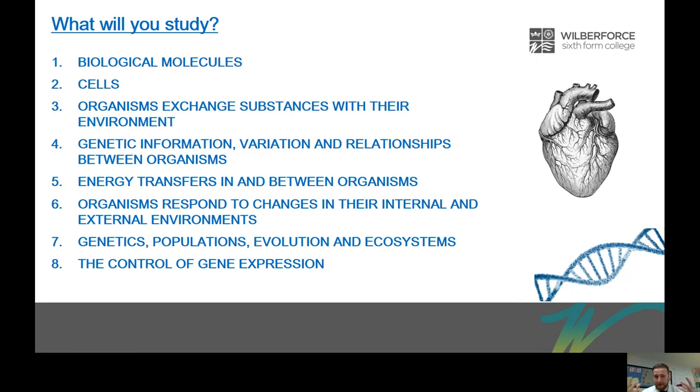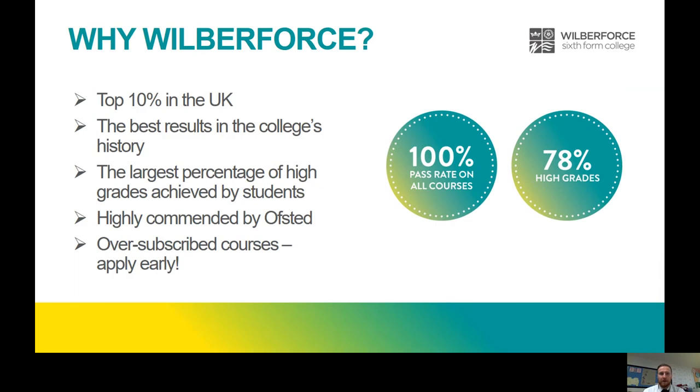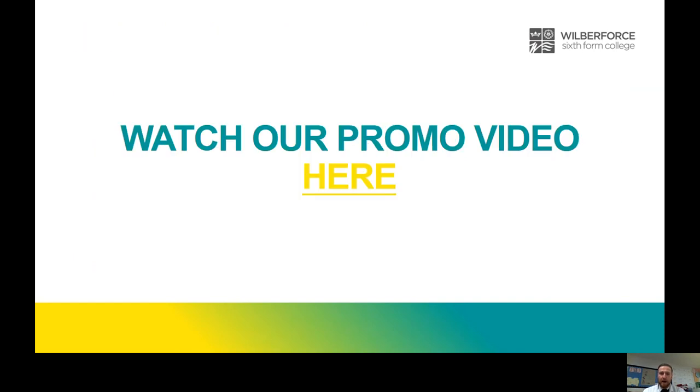So yeah, really interesting course — we get fantastic results. We'd love to have you in today but unfortunately that's not possible, and if you're watching this remotely, hopefully we will see you in the future and have a chance to show you our fantastic facilities and our passionate staff. Wilberforce, as you'll have seen in other presentations today, is a fantastic college — top 10% in the UK — and we've been getting better and better results each year. I hope you consider us. Thank you very much; this PowerPoint will be available from the college website and we've also got our promo video available to watch as well.